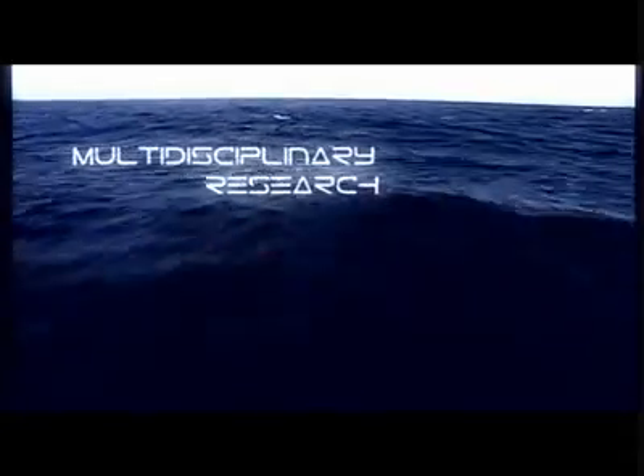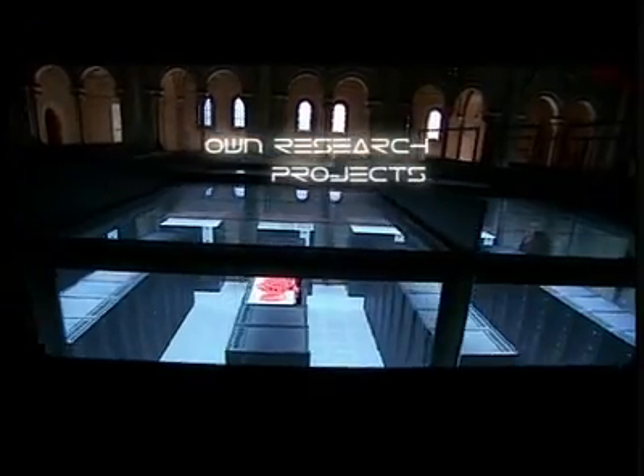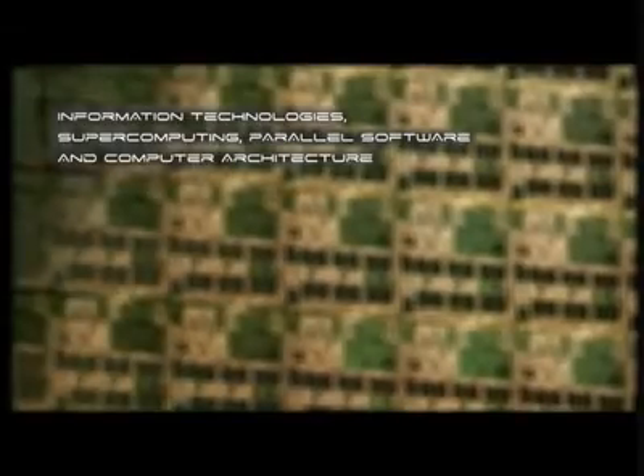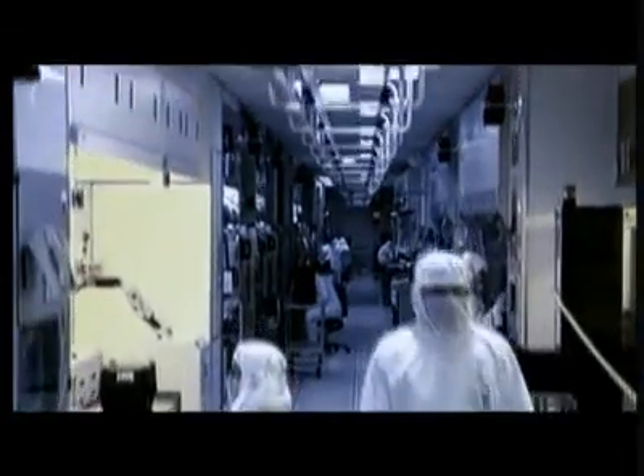Mare Nostrum is a tool for research and for progress. This large-scale facility, which is at the service of the world's scientists, enables research projects to be carried out in all areas of knowledge. The Barcelona Supercomputing Center carries out its own research projects, including research on computer architecture that will enable the supercomputers of the future to be designed.